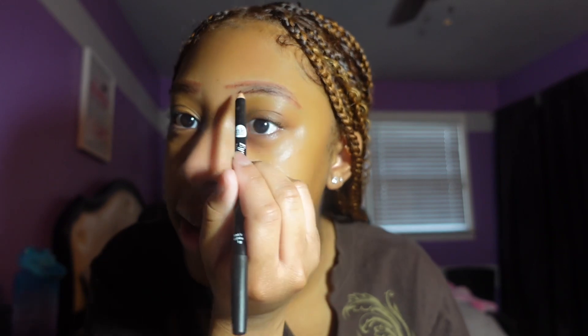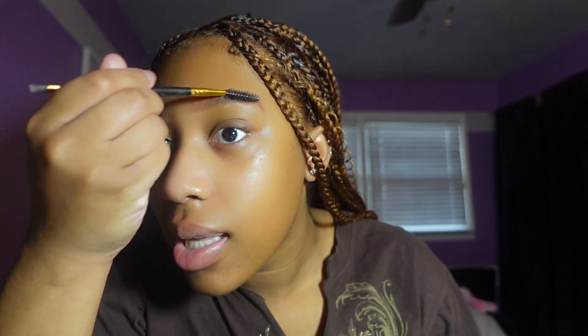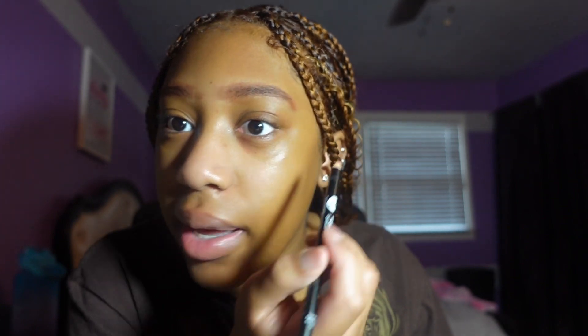Doing brows at first is something that does not come easy, so it takes a lot of practice. It's okay if they're not perfect at first because I completely understand the struggle — I initially could not do my eyebrows at all. I just put time into practicing every day until I got it how I wanted, and now people say my brows look great. Practice makes perfect, and that's true for anything.